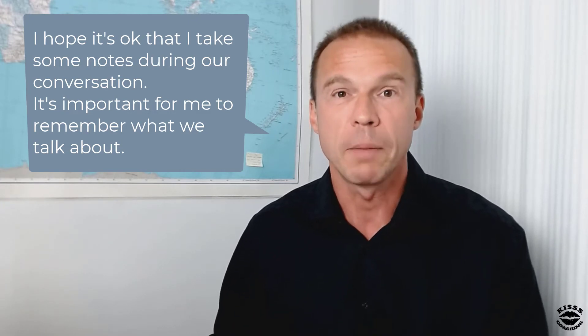Before you start taking notes at a job interview, say this to the interviewer: 'I hope it's okay that I take some notes during our conversation. It's important for me to remember what we talk about.' When you say this, you're demonstrating professionalism, and by example, some very important skills — such as active listening skills, note-taking skills which are very important at meetings, your respect for the person you're meeting with, and attention to detail.